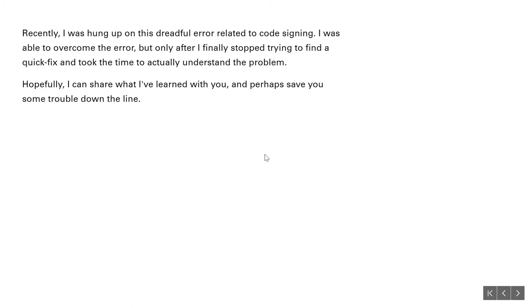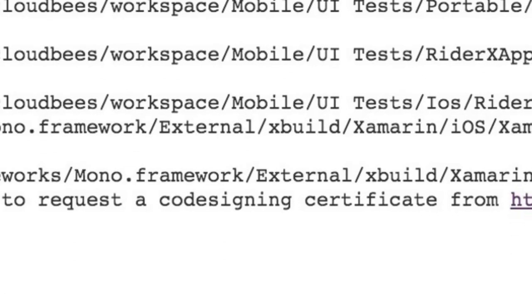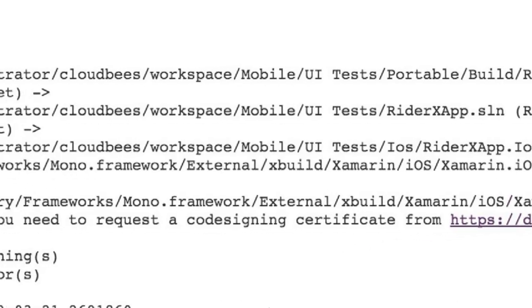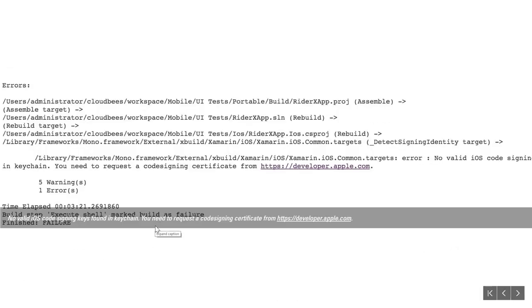We had kind of just been skirting by on the whole issue of when you go to upload your app to the App Store or Google Play and you have to do this thing called code signing — where these certificates come into play, and even things like provisioning profiles. It was one of those things where it's a hassle to overcome the problem. The error I kept getting says: 'You need to request a code signing certificate from developer.apple.com.' That was the tipping point — we'd seen that error so many times, and it was time to actually understand what it meant and figure out how to solve it.